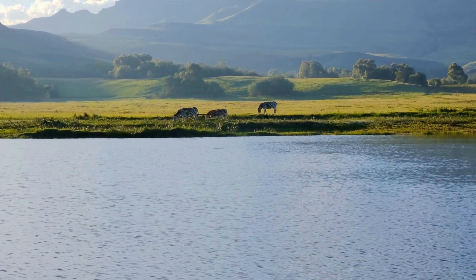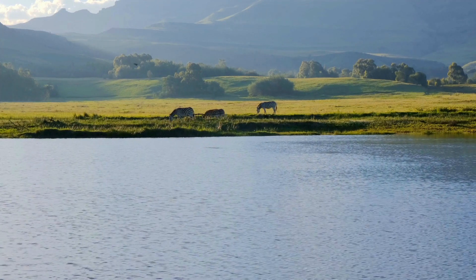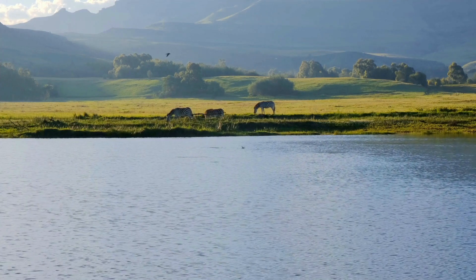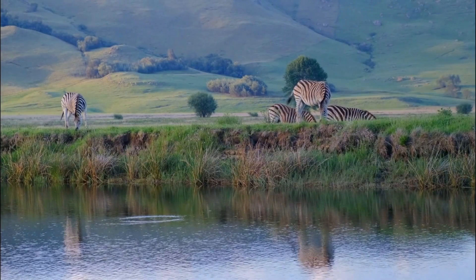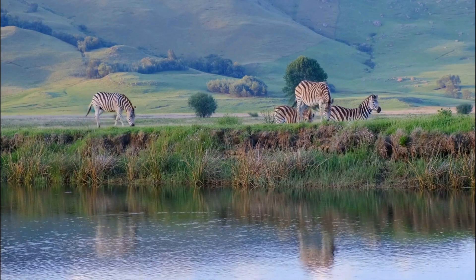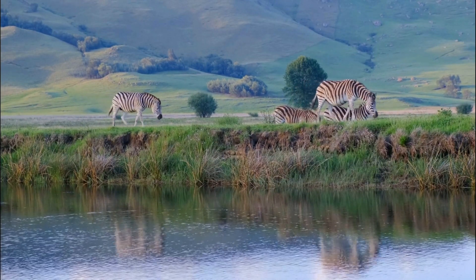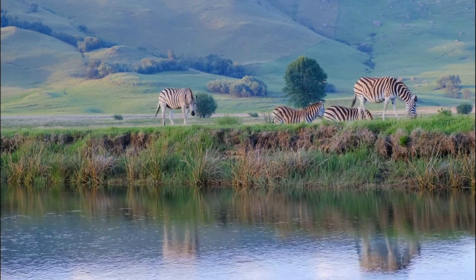Zebras live in savannas, grasslands, and semi-arid areas of Africa. This gives them lots of room to run around and roam free. Oh wow, look at all this beautiful land! Zebras are herbivores and primarily feed on grasses, leaves, bark, and stems. Hope they like to eat all their vegetables — I wish I liked to eat my vegetables!